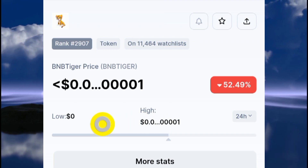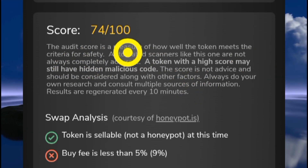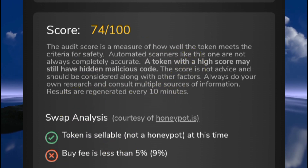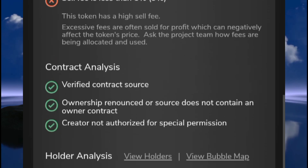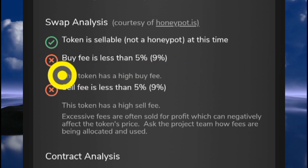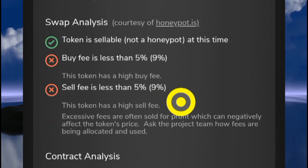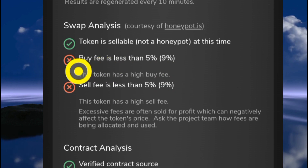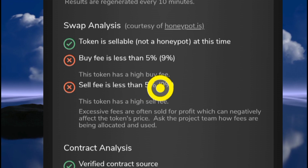The BNB Tiger token has a score of 74 out of 100 according to the tool I'm using. As you can see, almost all the metrics are in the green, meaning they are okay, but a few are in the red. This one here says the buy fee is about 9 percent and the sell fee is also 9 percent. Most times, if a project has a high sell fee and a high buy fee, that could be an avenue for a slow rug over time.